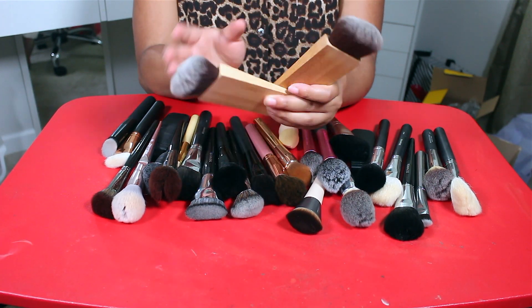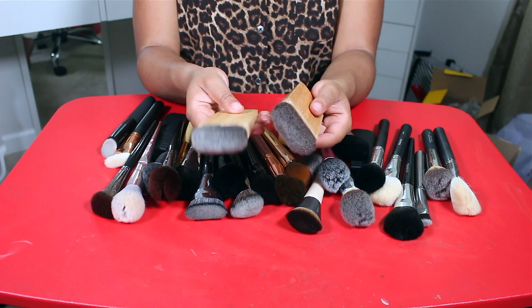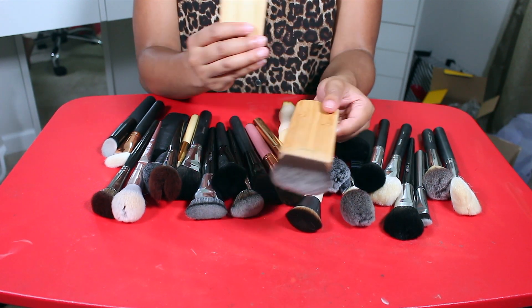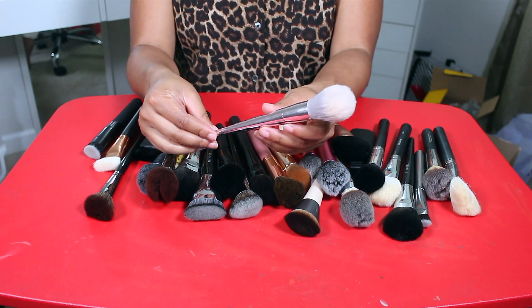I really like this brush so I'll keep them both — actually I can get rid of one. This one looks more tapered and put together so I'll get rid of the other one. For keepers: I love this Wet n Wild brush.